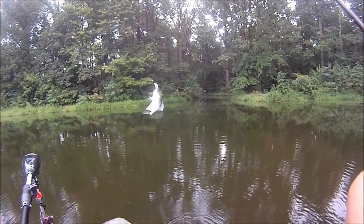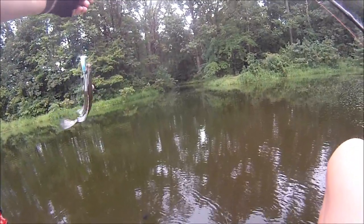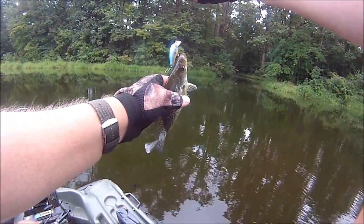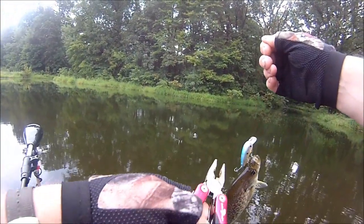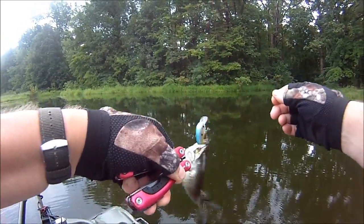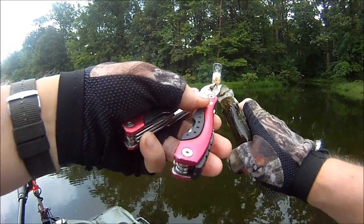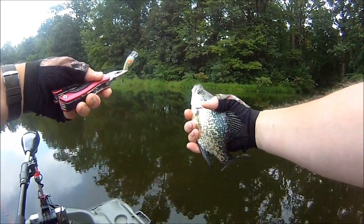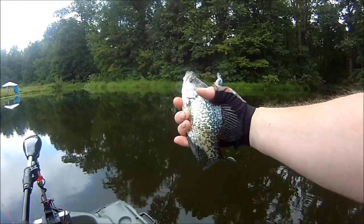I didn't even have time to turn the camera on — he hit this literally right beside the boat. I didn't even have time to show the fight for you. Well, that's a nice crappie this morning, first one of the morning. Settle down, you're gonna tear your mouth up. Nice crappie — I'm gonna get him back in the water.